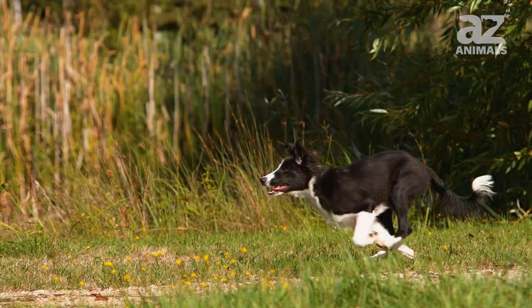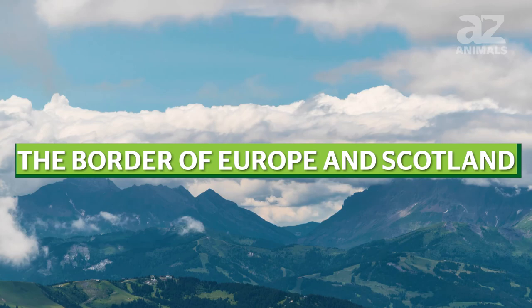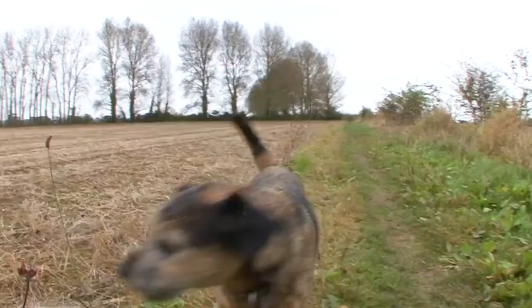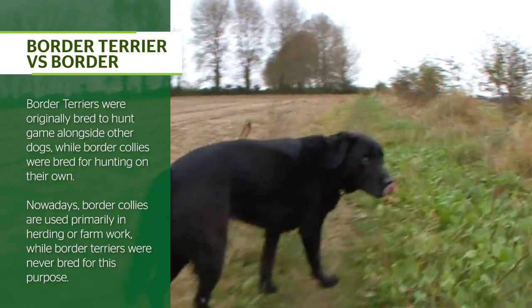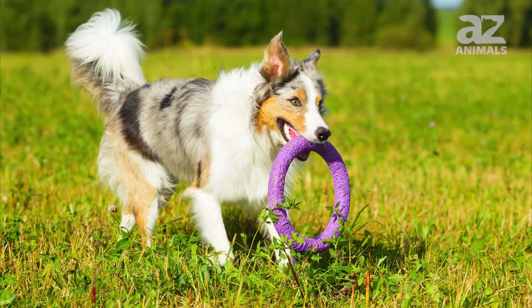Both the Border Terrier and the Border Collie originated in the same location, along the border of Europe and Scotland. However, Border Terriers were originally bred to hunt game alongside other dogs, while Border Collies were bred for hunting on their own. Nowadays, Border Collies are used primarily in herding or farm work, while Border Terriers were never bred for this purpose.